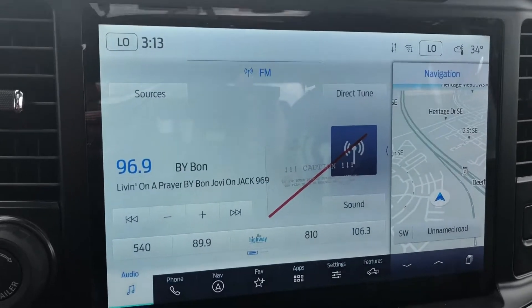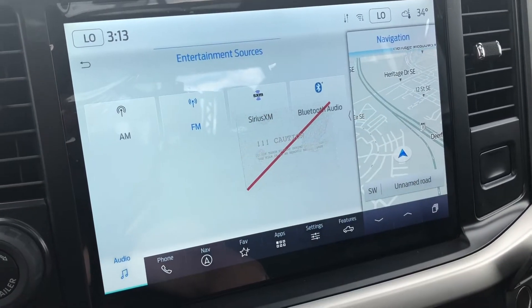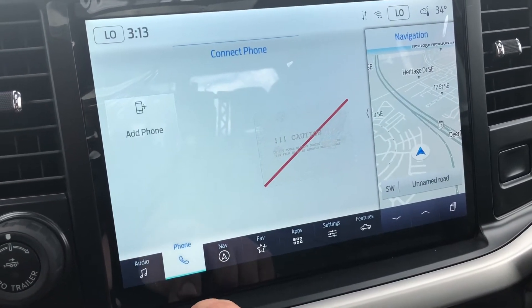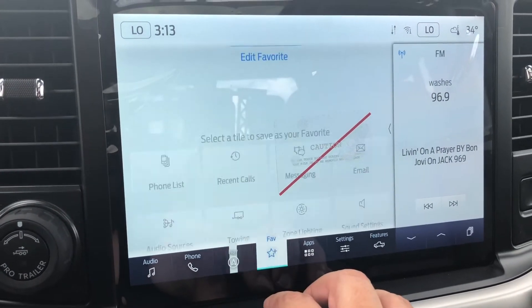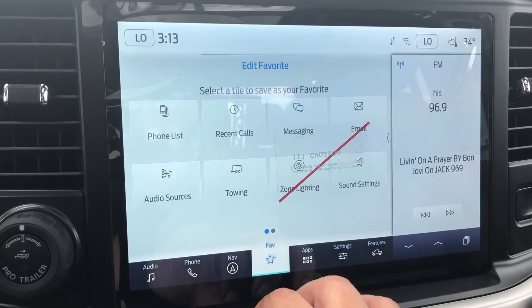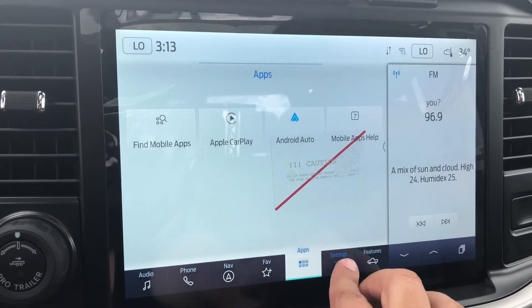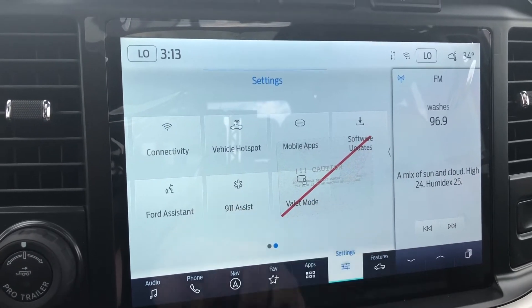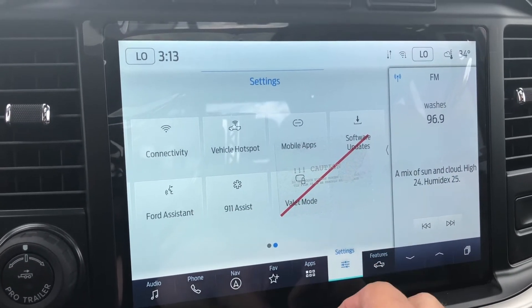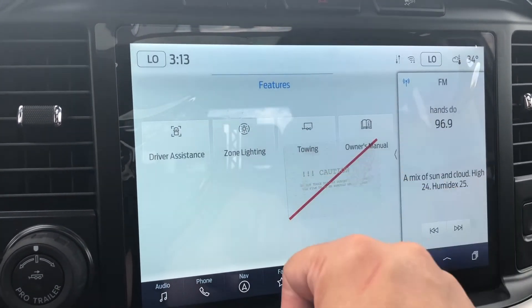Taking a look at your center display screen, you do have a radio which accepts sources from AM, FM, Sirius as well as Bluetooth. You have your phone system to add phones, your navigation so you don't get lost, your favorites which you can customize, and your apps which includes Apple CarPlay and Android Auto. Vehicle settings includes software updates, valet mode, 911 assist, and vehicle features which includes zoom lighting as well as the digital owner's manual.